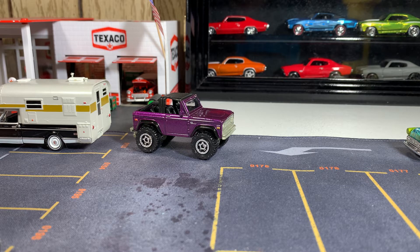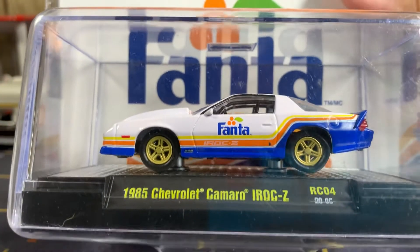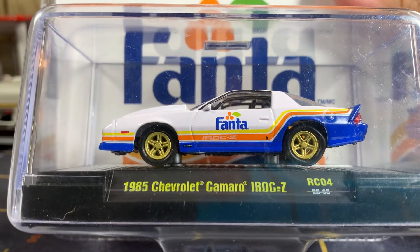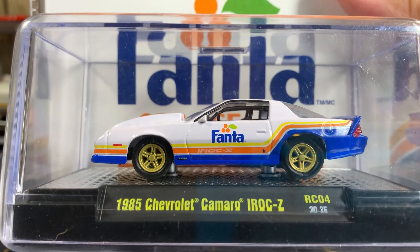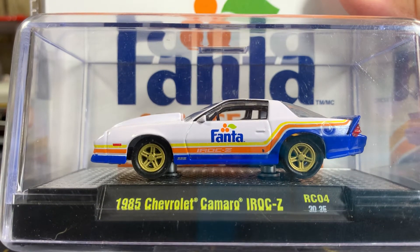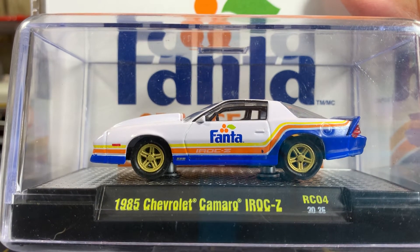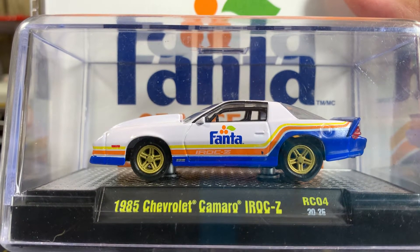Now we're going to get into the big stuff. This one he promised me too. This is the M2 — it's the '85 Chevrolet Camaro IROC Z, and it's a Fanta soda company edition. Pretty cool Camaro. It'll go good with my IROC collection.